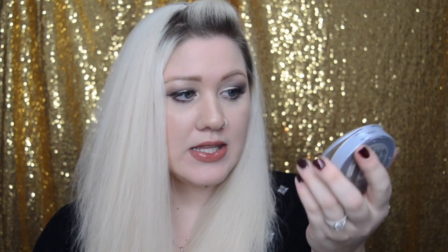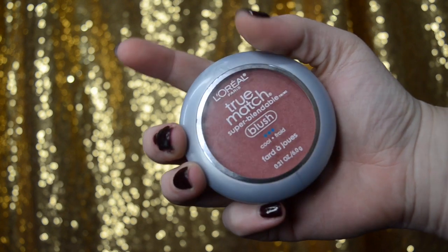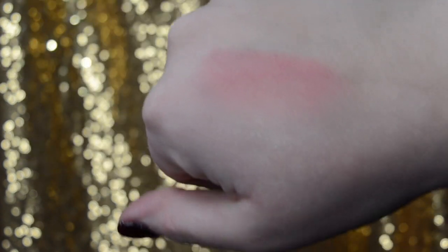I stumbled upon this product looking for more of a plummy color — not purple, but kind of a plum. I came across the L'Oreal True Match Super Blendable Blush in the shade Spiced Plum. I've used this in quite a few tutorials recently and it's just a super pretty color — this is like my favorite blush color. I love the design of the packaging too: you flip it up and you've got the blush, then flip it down and there's a mirror and a brush.